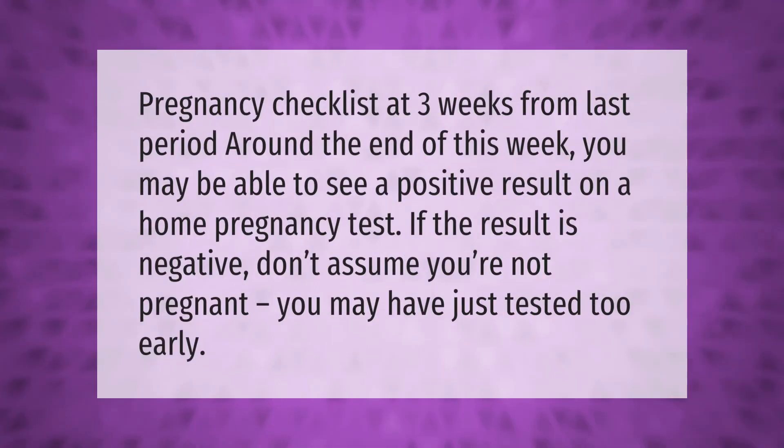Pregnancy checklist at 3 weeks from last period: around the end of this week you may be able to see a positive result on a home pregnancy test. If the result is negative, don't assume you're not pregnant — you may have just tested too early.